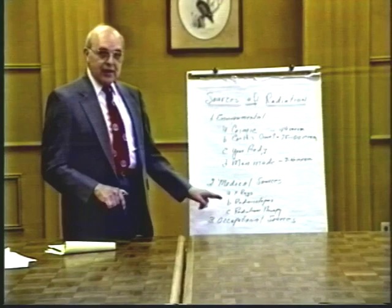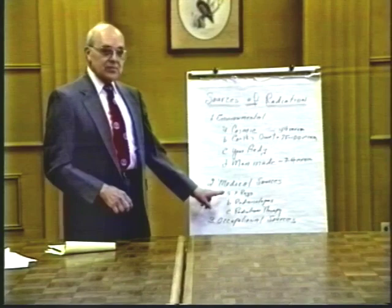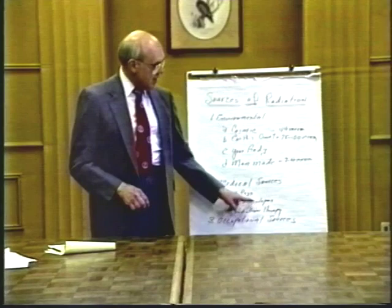Radioisotopes are used in a diagnostic mode to trace many biological functions and detect abnormal function within the body. These are usually extremely low doses of radioisotopes, and the amount of radiation individuals receive from this technique versus X-rays is usually very minimal.